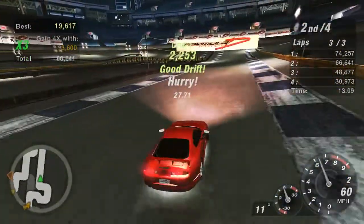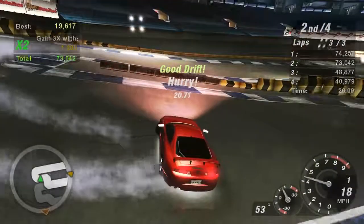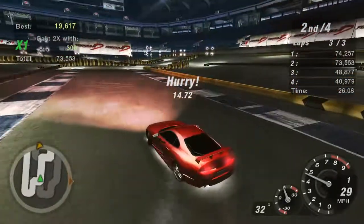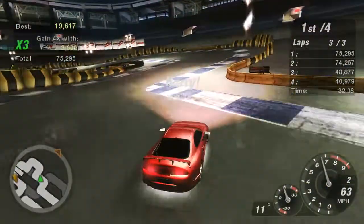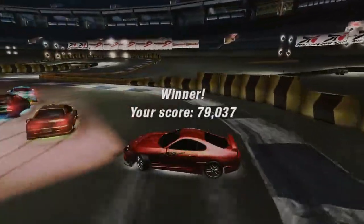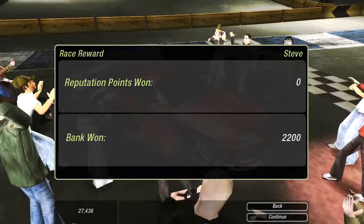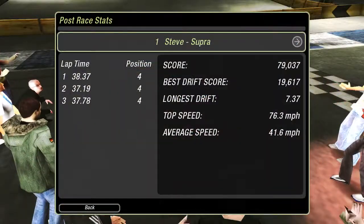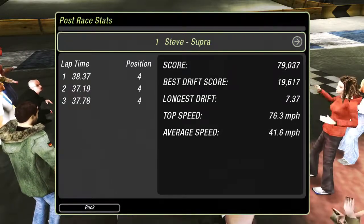We're down by 8,000 now, but we're closing in — 800 down, 700 down. Now we've taken the lead. 79,000 and across the line with the win! I win by almost 5,000 points. That's not enough to get any rep. My average speed was probably catastrophic compared to everyone else, but I did have that one big drift that kind of broke it open there — that's the important thing.